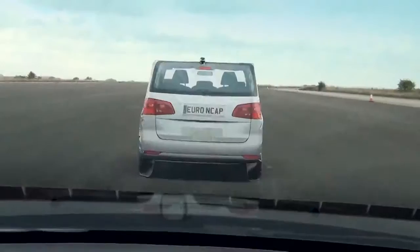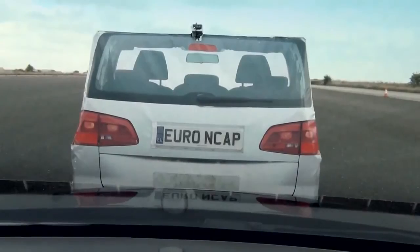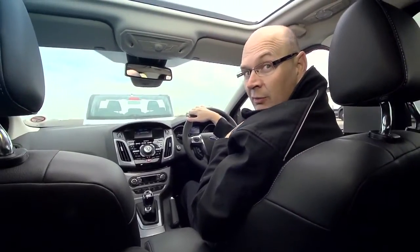They're designed to work when maybe the driver isn't, and they can brake for the driver if he doesn't, to avoid the crash occurring in the first place.